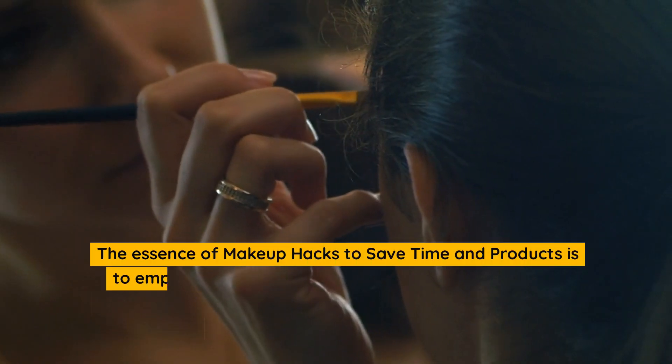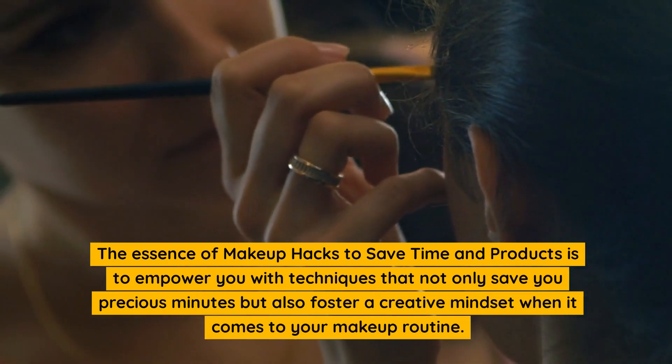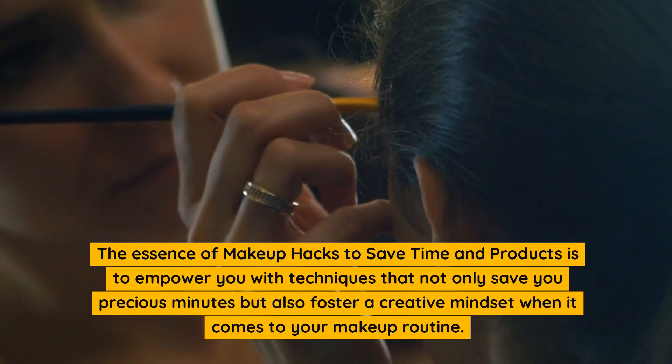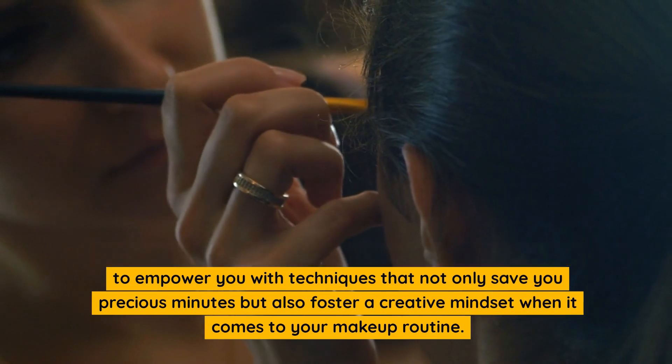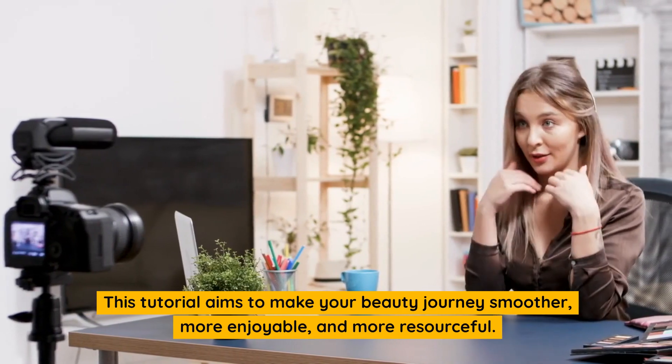The essence of makeup hacks to save time and products is to empower you with techniques that not only save you precious minutes but also foster a creative mindset when it comes to your makeup routine. This tutorial aims to make your beauty journey smoother, more enjoyable, and more resourceful.